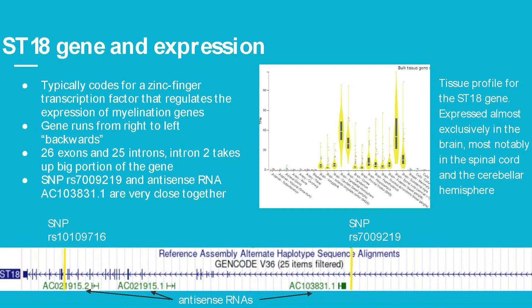Here is a picture of the ST18 gene. Its normal function is to code for a zinc finger transcription factor which regulates the expression of myelination genes. Unlike most genes which run left to right, this one runs right to left. It consists of 26 exons and 25 introns, with intron 2 taking up a large portion of the gene. The RS219 SNP and the antisense 31.1 are very close together, and the tissue profile for ST18 as a whole shows it's expressed almost exclusively in the brain, most notably in the spinal cord and cerebellar hemisphere.